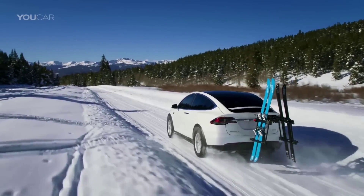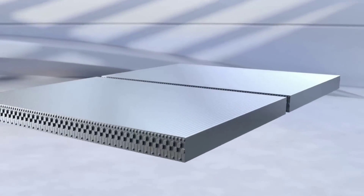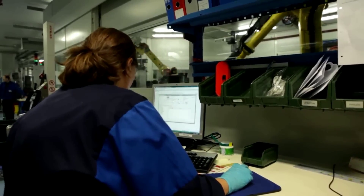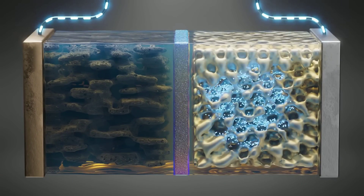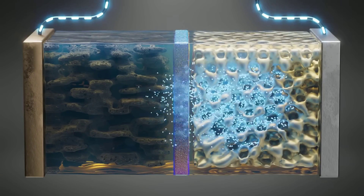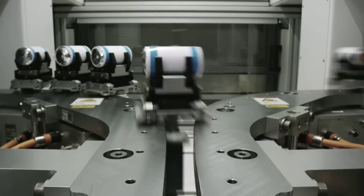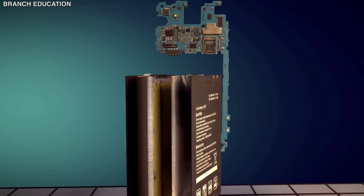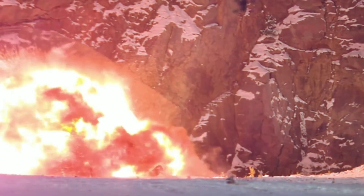However, silicon is not without its challenges. The main problem is that silicon expands and contracts significantly during charging and discharging, which can cause cracking and damage to the anode structure. This can reduce the battery's performance and lifespan, as well as increase the risk of short circuits and fire. To overcome this problem,